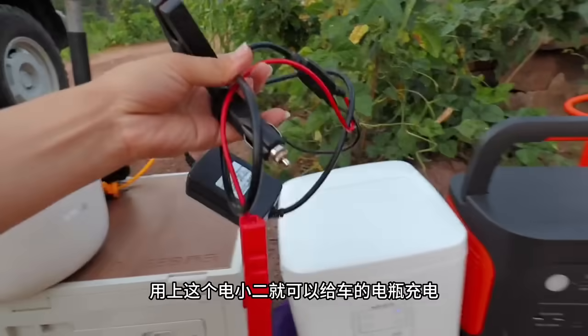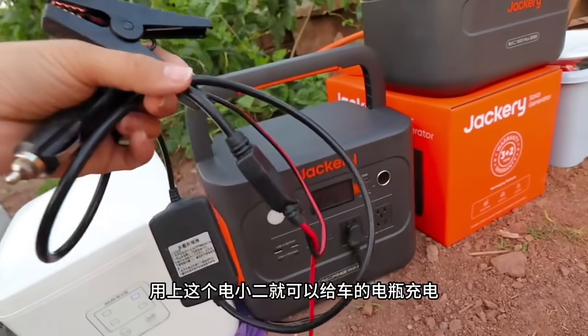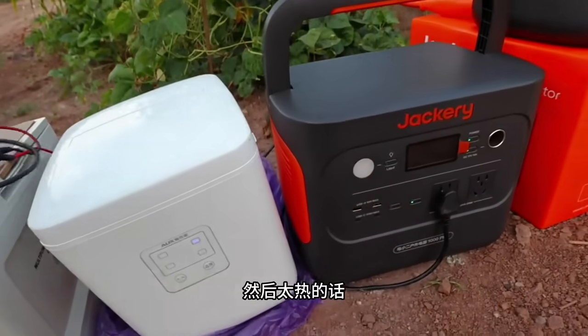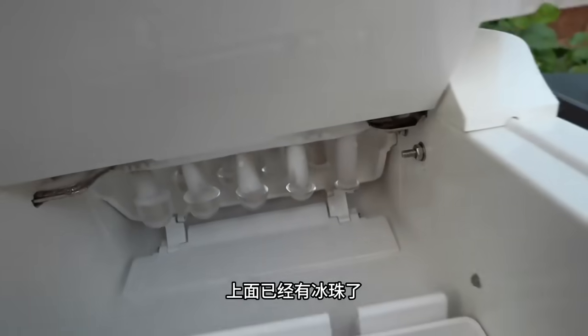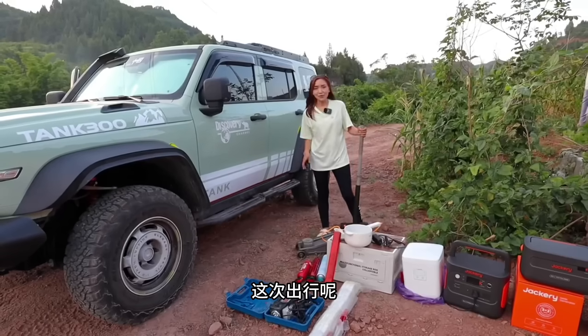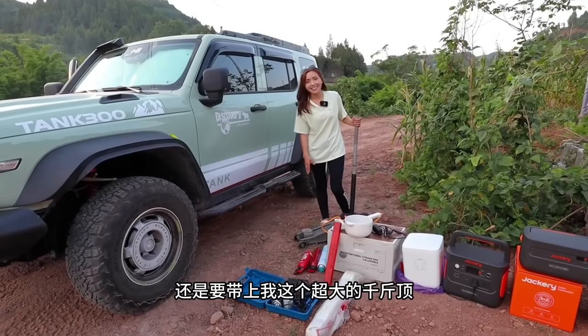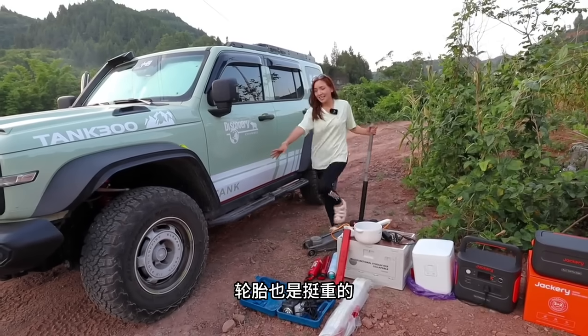接下来出发，还是我一个人出行，还是要睡车里面的。这次要带很多东西，因为我这个人没有安全感：打气泵、拖车绳6米长的、这个锅可以炒菜煮东西、要是车没有电了可以直接用电小儿给车的电瓶充电。太热的话还要带一个制冰机，上面已经有冰珠了，都是插上电小儿用的。